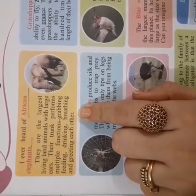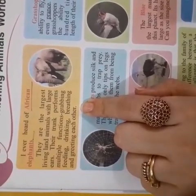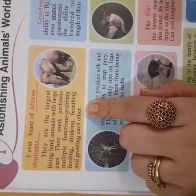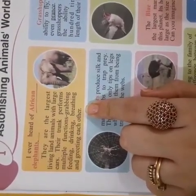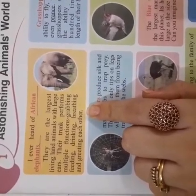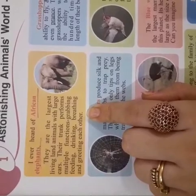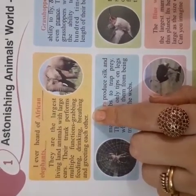The most important animals on earth are the largest. Their ears are very big. Their trunk is used for multiple functions. They do a lot of work — food, drink, water. They also use their trunks to communicate sounds with others.